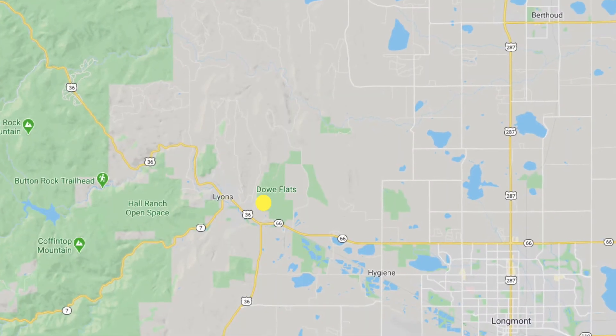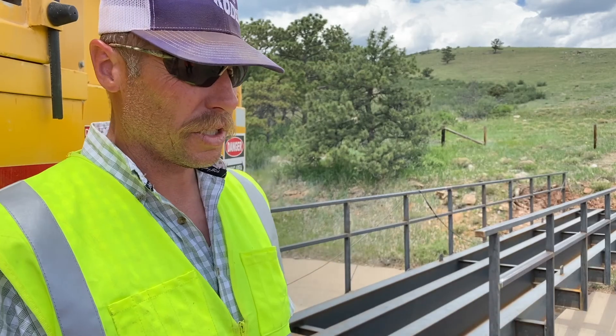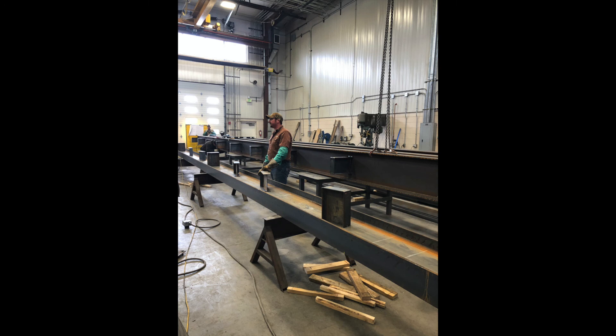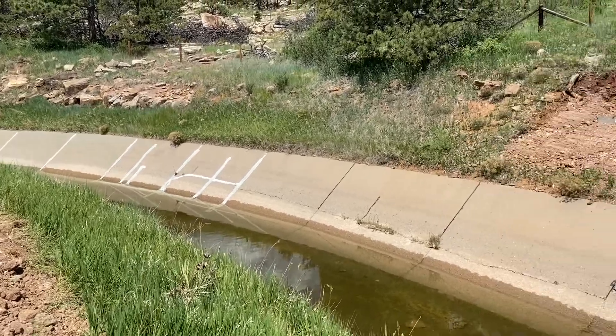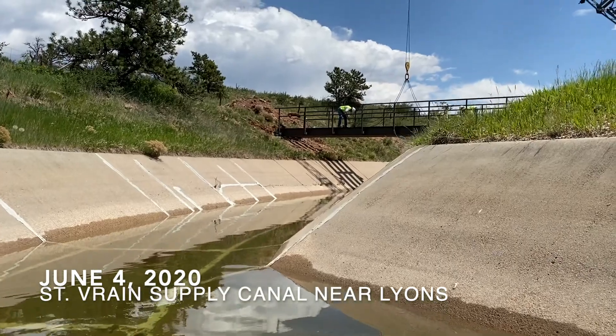This one that we set today is just upstream of the Longmont turnout. We've got this one and two others along this stretch of the canal. We built them in the shop — did all the fab work and welding there, built the footers and everything for the bridge to set on, then hauled them out here. We set the footers first part of the week and set the bridge today.